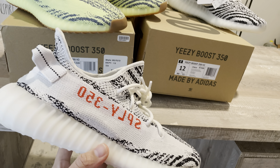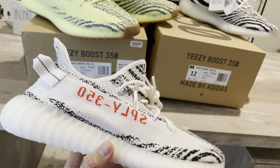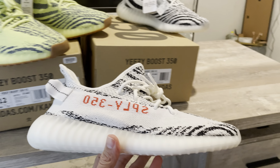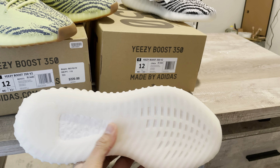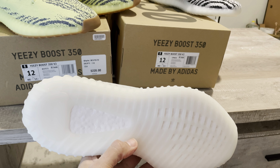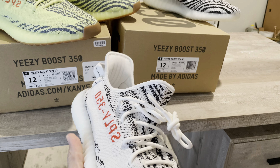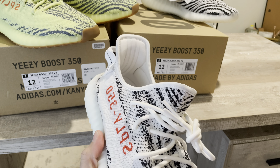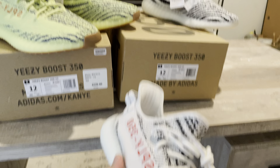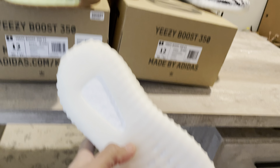This is from the drop they did last year, so this is probably my third pair of Zebras. I had two other pairs which I pretty much beat up. I did resell the used pairs from the previous drops — I paid way more for those — but I did get lucky on the Adidas app and got these, though I haven't used them yet.